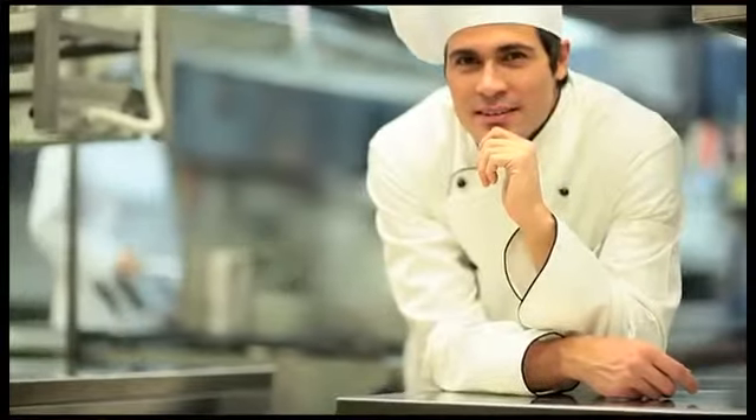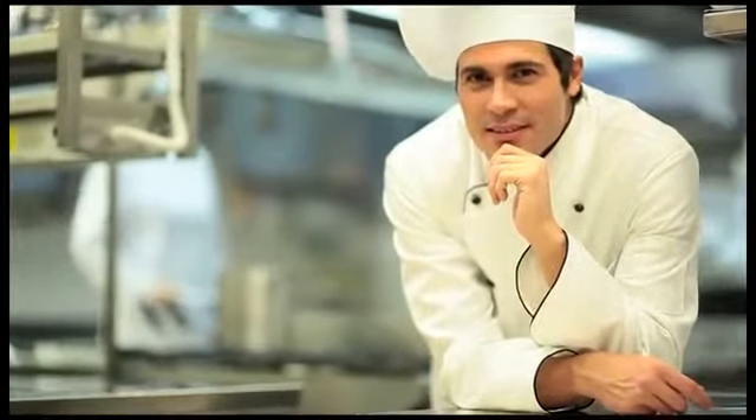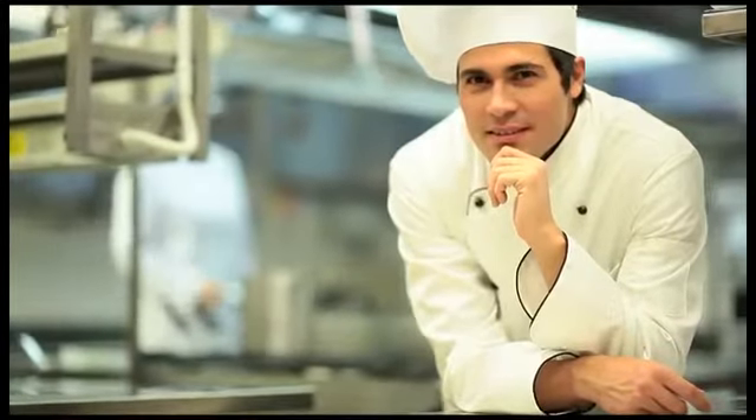Are you looking for a little more sophistication and elegance at the dinner table? It's easy to add some gourmet flair to your cooking.